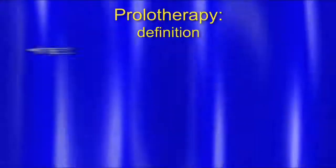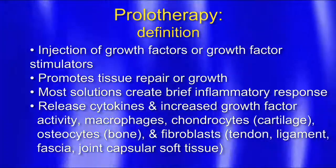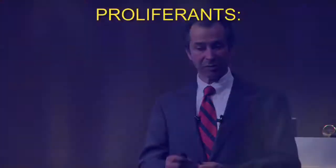Basically, what is prolotherapy? Injection of growth factors or growth factor stimulators promotes tissue repair or growth. Most solutions create a brief inflammatory response. The body releases cytokines, increased growth factor activity, macrophages — those little cells that chew up all the debris from inflammation. Chondrocytes, which grow cartilage. Osteocytes that grow bone, though I don't use prolotherapy for fractures. Fibroblasts that grow tendon, ligament, and fascia — that's thick collagen material — and joint capsular soft tissue.